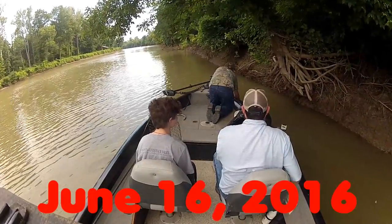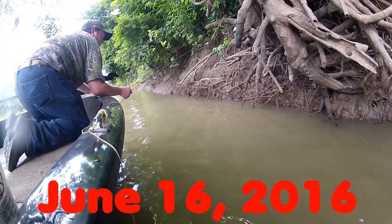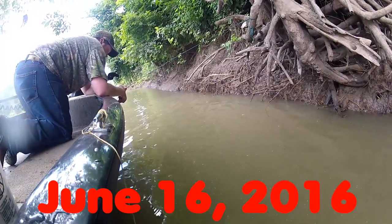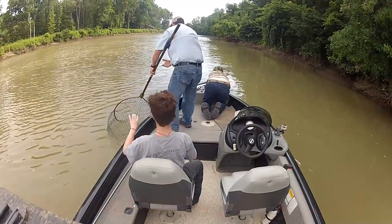Hello everyone, I'm Bill and welcome to Trotliners, the show about catching catfish for the common man. In this video we're going to talk about one of the most common myths you've probably heard about catfish.